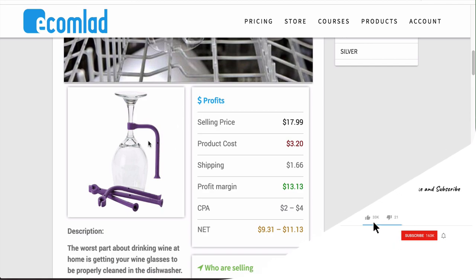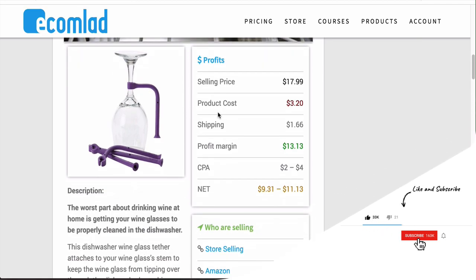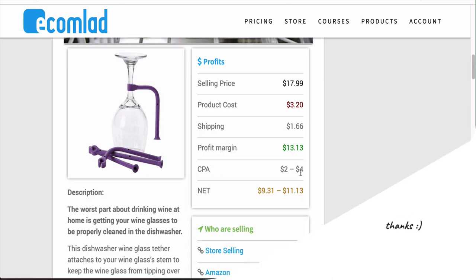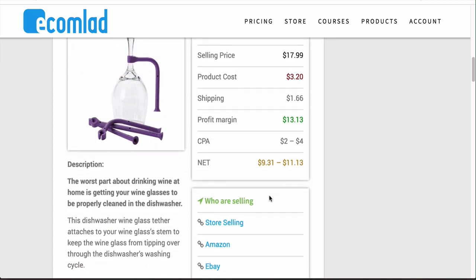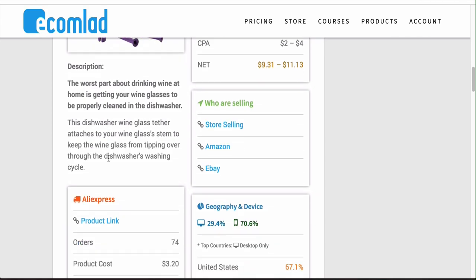When you click on the product you'll see the different profits you can potentially make — the selling price, product cost, shipping, profit margin, CPA, and net profit. This is crucial but I would say test different price points. I like this product because it's so cheap — I can get it for $3.20 and I could make it a free-plus-shipping product in a funnel and upsell people, or sell it as-is for $17.99. They also give you a generic description, though you'll want to make your own, and they show you what different stores are selling them so you can check out competitors.